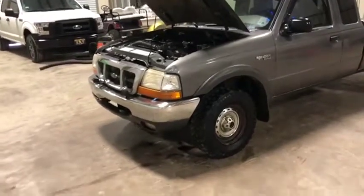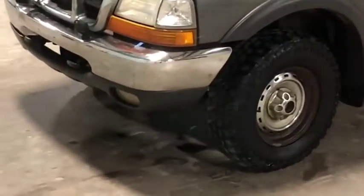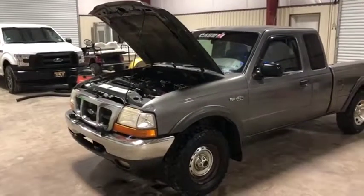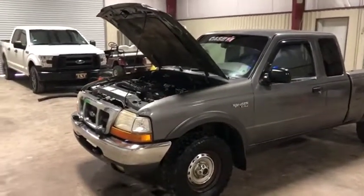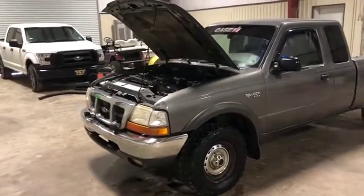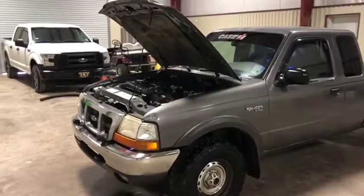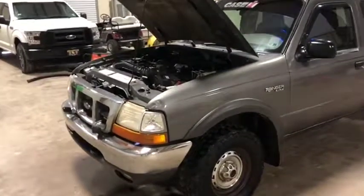I want to show you that it does have a power steering leak down there, as you can see. I want to show you that the condenser for the air compressor is kicking on and off, so the air conditioner is blowing — it does seem to be doing what it needs to do. And lastly, I'm going to show you the blow-by there on the motor, so you can see what little, if any, blow-by it has at all.